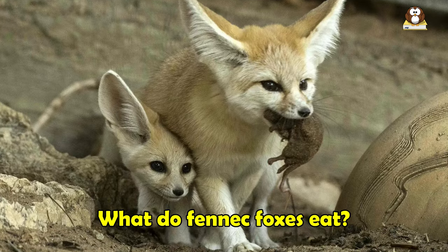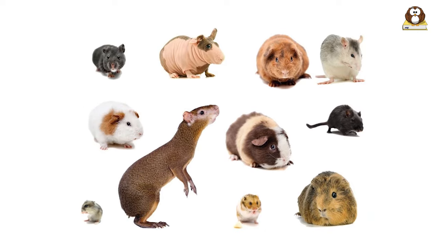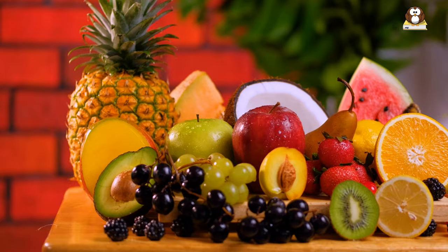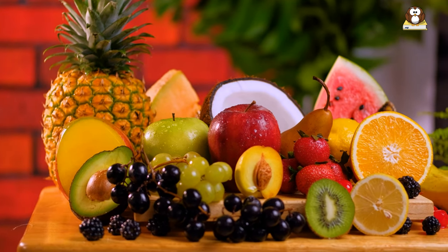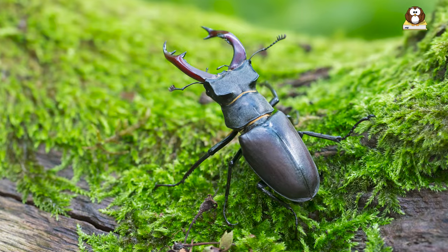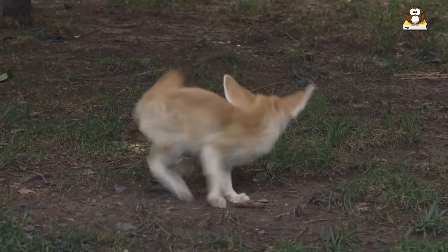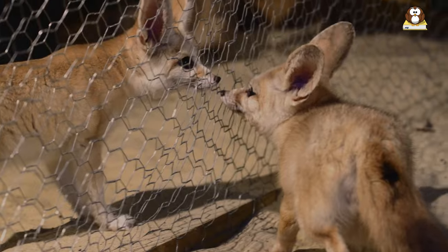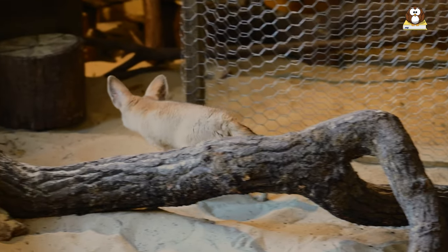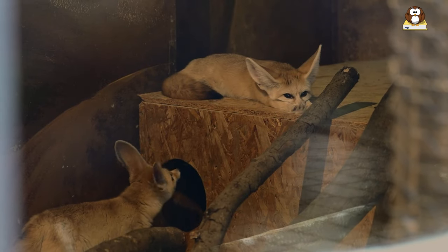What do fennec foxes eat? Fennec foxes are primarily carnivorous, and their diet consists mainly of insects, small rodents, birds, eggs, and reptiles. They are opportunistic hunters and will also eat fruits and other plant materials when prey is scarce. Some of the insects and small animals that fennec foxes prey upon include beetles, grasshoppers, mice, lizards, and small birds. Fennec foxes have a keen sense of hearing and can locate prey using their large ears, which help them to hear the movements of prey animals beneath the sand or in the vegetation. They are also able to survive without drinking water for long periods of time, obtaining moisture from the food they eat.